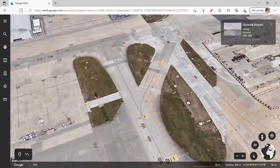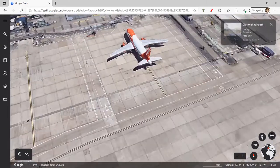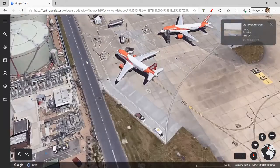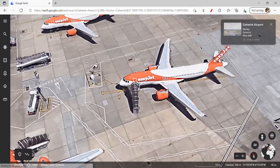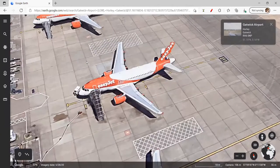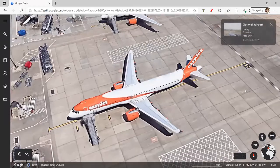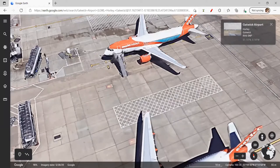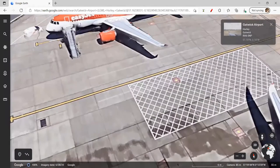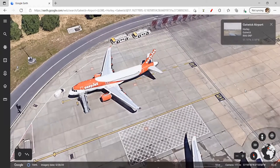This is an EasyJet A320neo. A couple more EasyJet aircraft here — I think there's an A319neo. Another A320neo there. Moving on, you will be seeing our special delivery. A320neo here. Another A319neo, another A319neo. And we have the special delivery: EasyJet Holidays, Special Blue Sea livery. I think that might be our last special delivery today. It's another EasyJet A319 or A320.